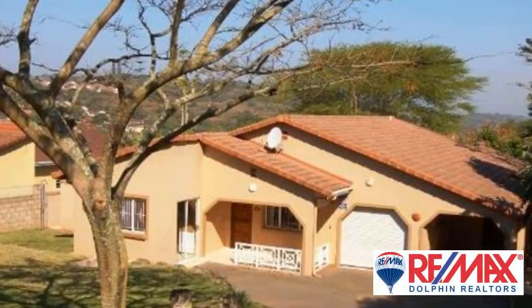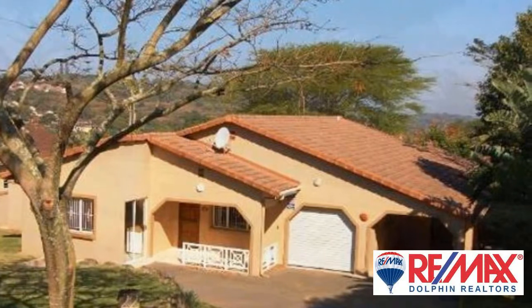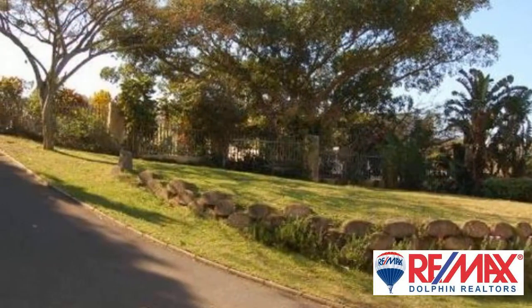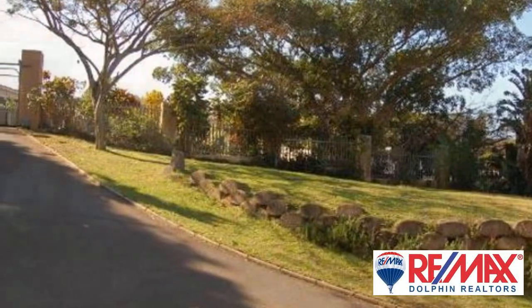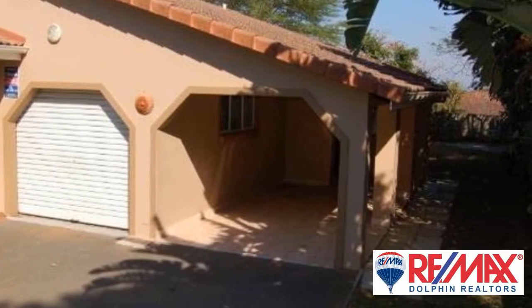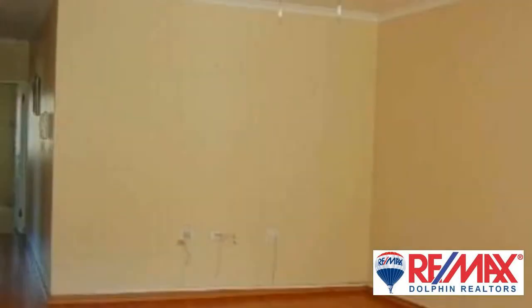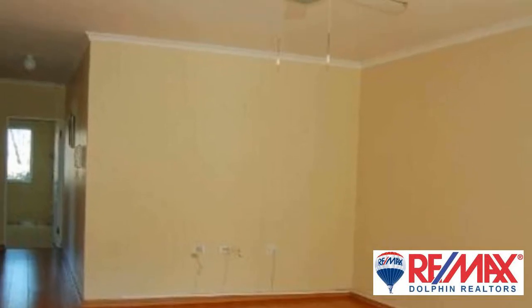So much on offer here: a three-bedroom, two-bathroom home, plus two flatlets. One is more spacious with an open-plan kitchen and living area, one bedroom and one bathroom. The other offers a kitchenette and small bedroom plus a bathroom. Single lock-up garage and one carport. The property is fully walled with an automated gate.